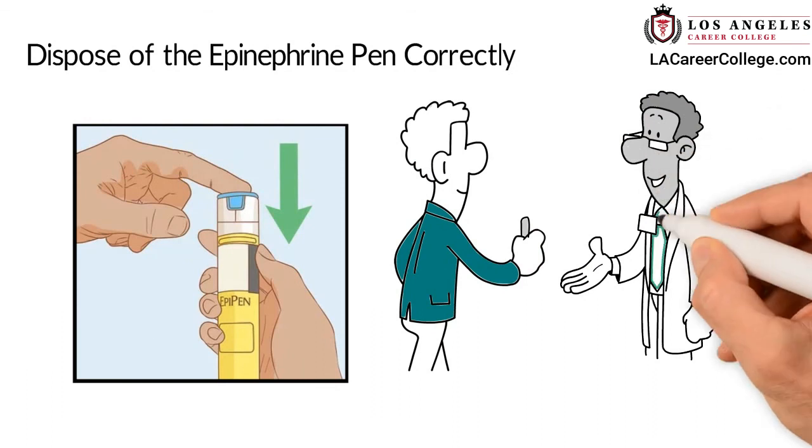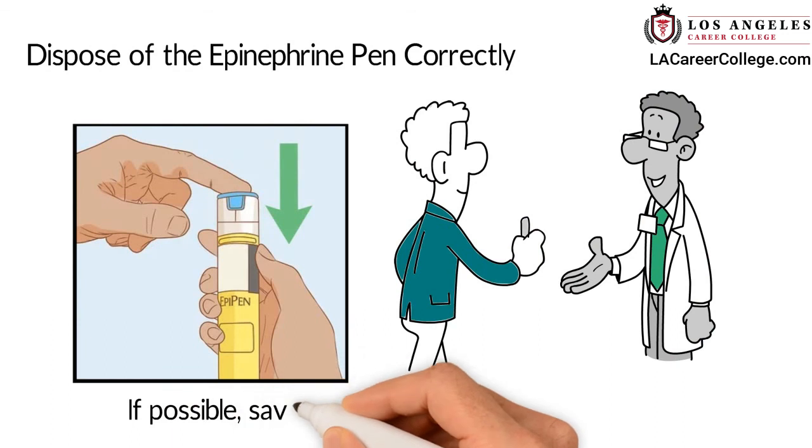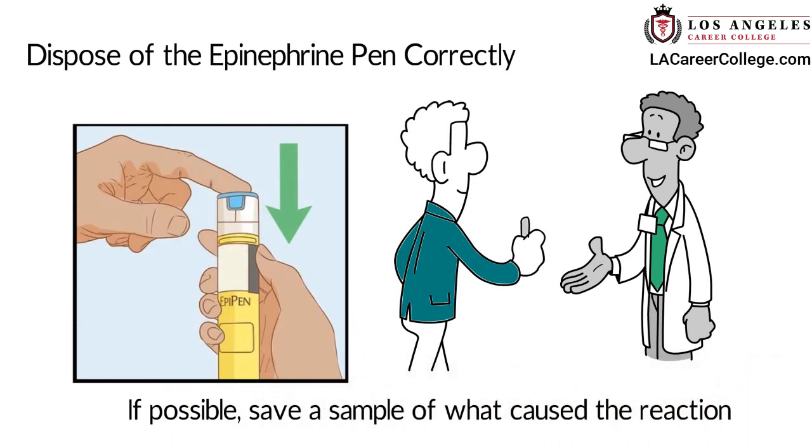If you don't know what to do, give the needle to someone with more advanced training. If possible, save a sample of what caused the reaction.